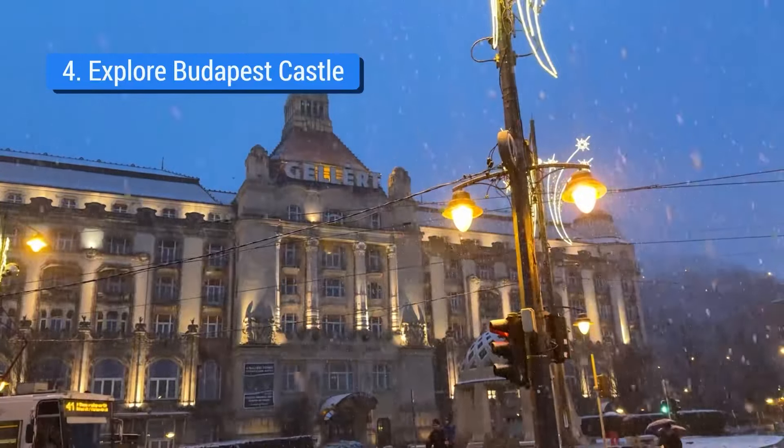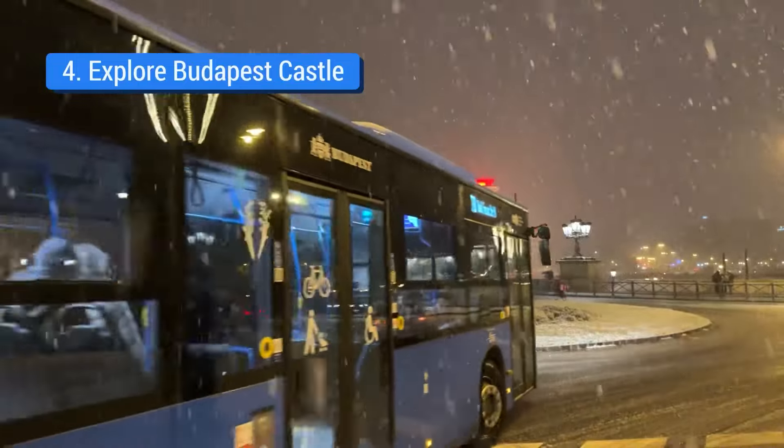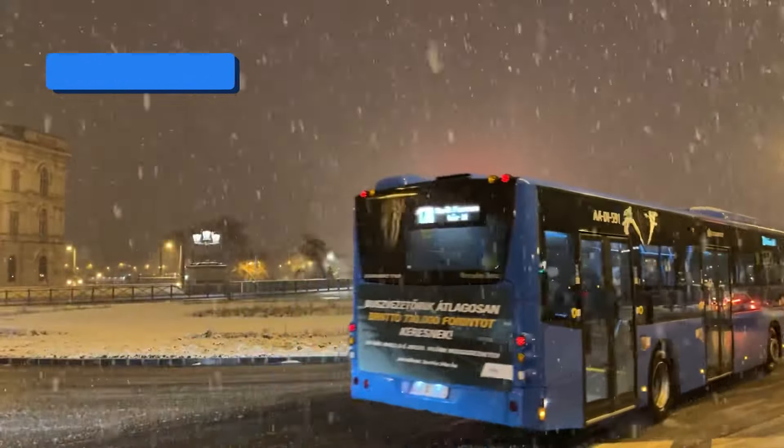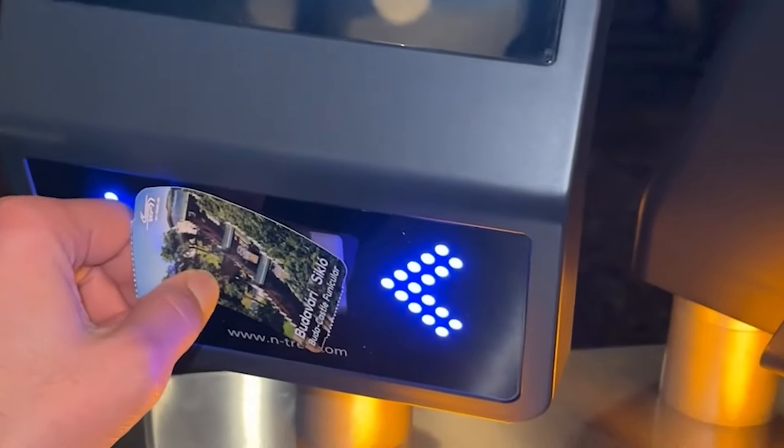We are going to visit Budapest Castle. From here, the front parts are closer to the castle. This is not the main entry for the castle, but there is a huge queue.